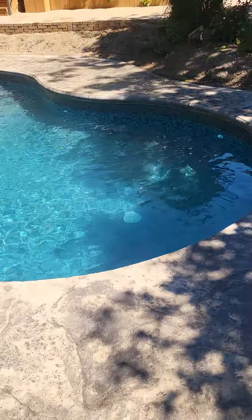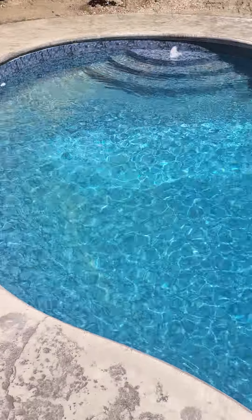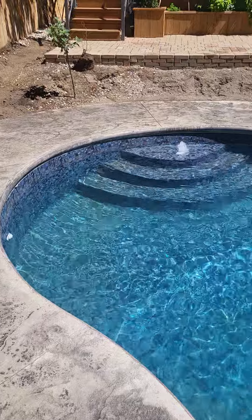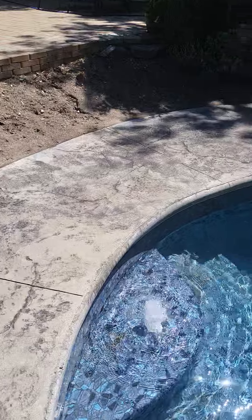This one has four returns just to keep the pool nice and clean, as well as a birthday cake step to come in. In the middle of that birthday cake step you can see a bubbler.